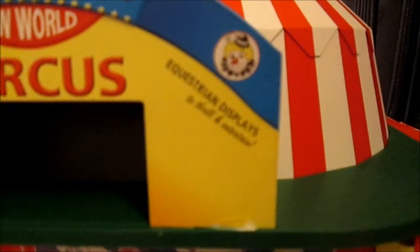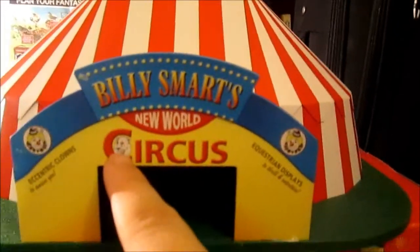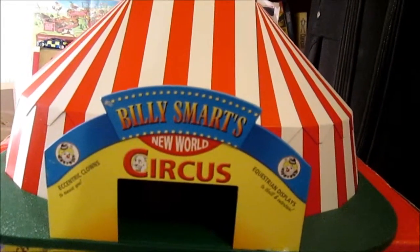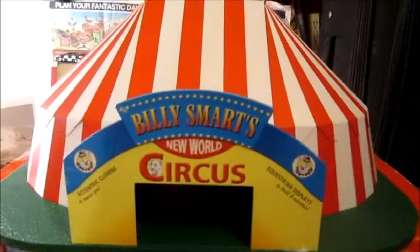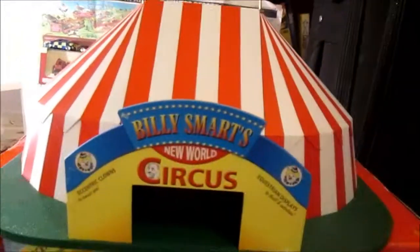Eccentric clowns to amuse you, question displays to thrill and entertain. There are two clown logos and a lion. You can also get this tent in the Chipperfield's design - I couldn't get that at the time so I've got this one, and I've made my own sign which I'll put over the top.